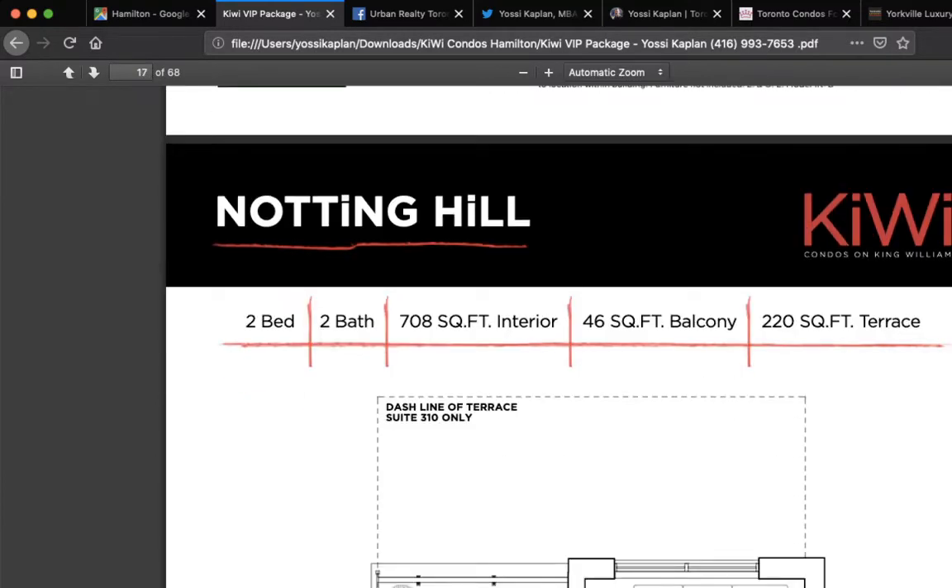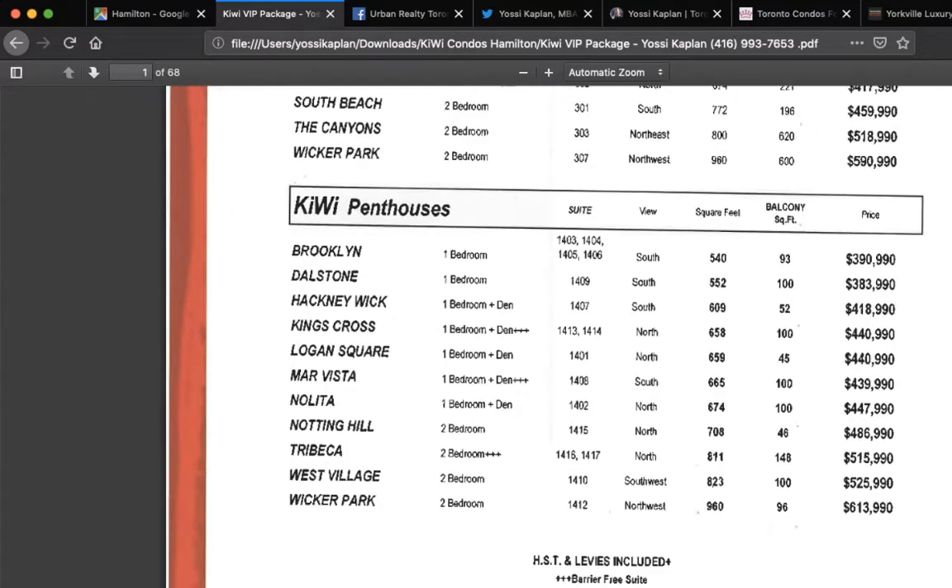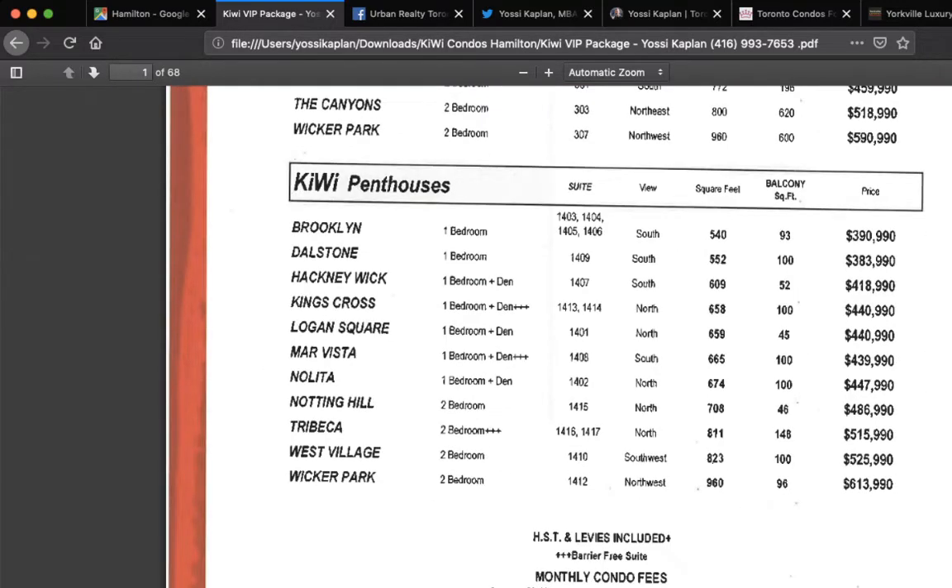Notting Hill is $486,990. So this is a two-bedroom under $500,000. In Toronto, you won't find even 500 square feet for that price. And we go up from there with more floor plans.